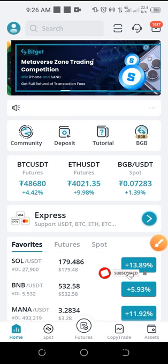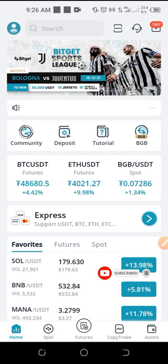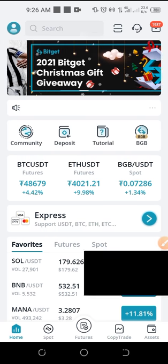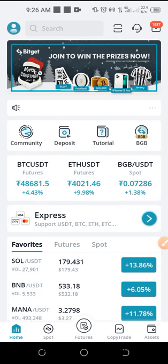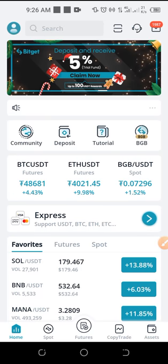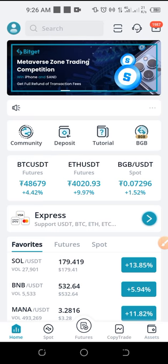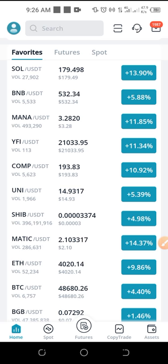Hello and welcome to this video. It's Lennart here from ditalena.com. In today's video tutorial I want to share with you the result I've gotten so far copying a trader with the Bitget exchange. I want to share with you how I've been able to double my little capital that I started with on this platform by just copying a trader.